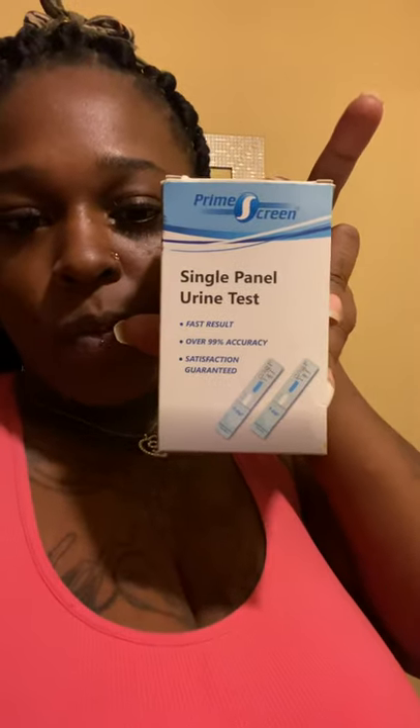This is how the box looks and they were only like $10.99, and they're on Prime and come in two days. So let me show you what I did to clean my system, because it was so hard for me to stop smoking and I know I'm not the only one with this problem. I had to do some research and figure some stuff out on my own.